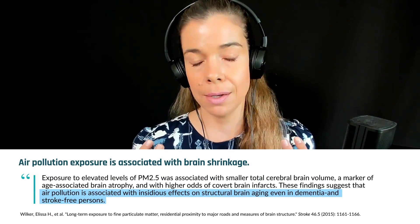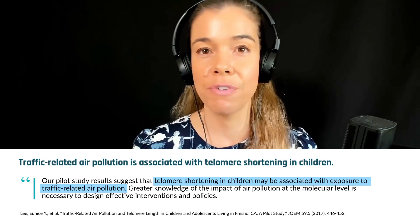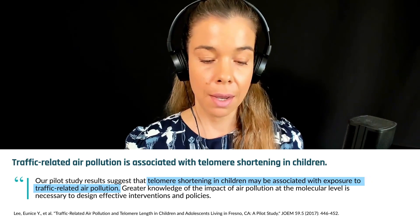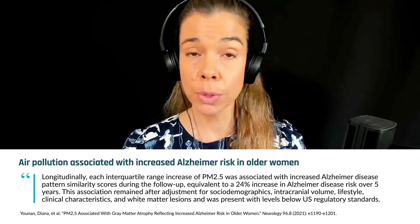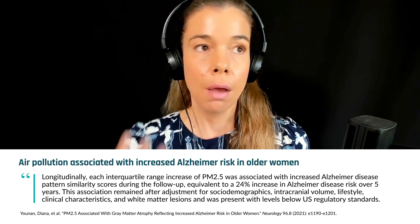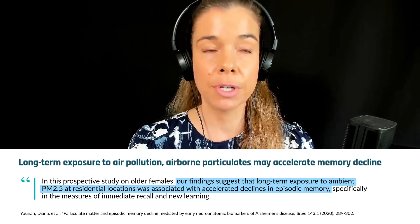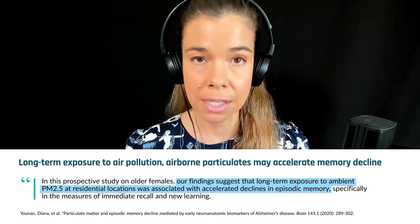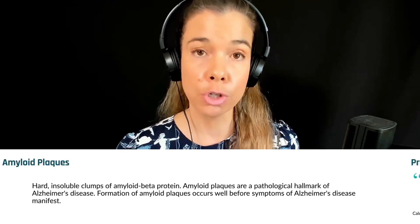There have been so many studies coming out over the last few years — observational studies with potential confounding factors. But I think there's been a pretty clear picture that air pollution increases the risk for a variety of age-related diseases, in addition to just respiratory disease. Alzheimer's disease, for one — this has even been shown in children living in Mexico City who have passed away. Postmortem studies have looked at amyloid plaques in their brains, and it just looks like an old person's brain in a young child, in a place where the air quality is so poor.